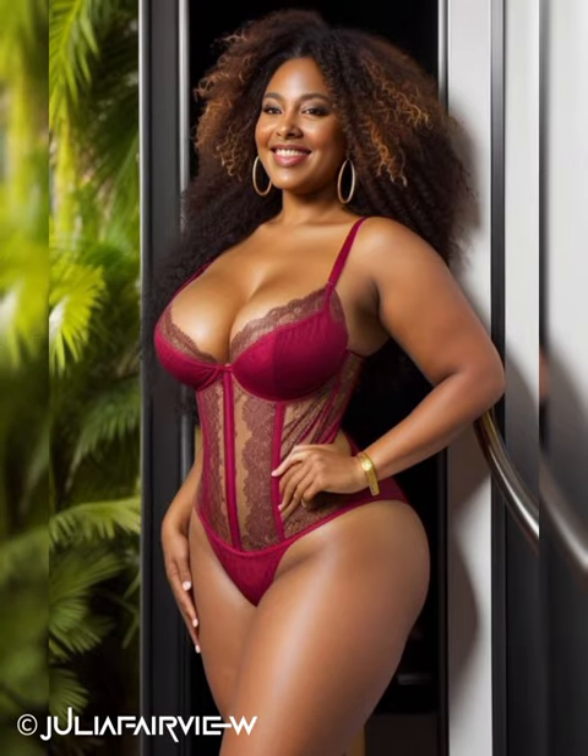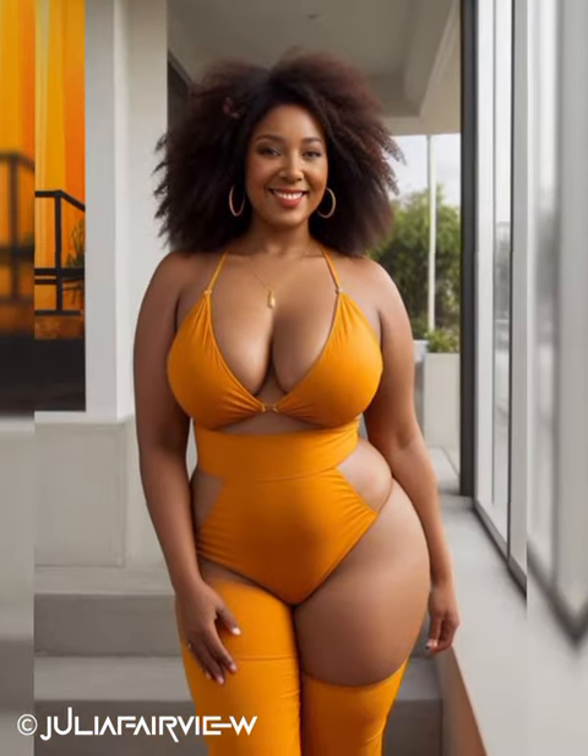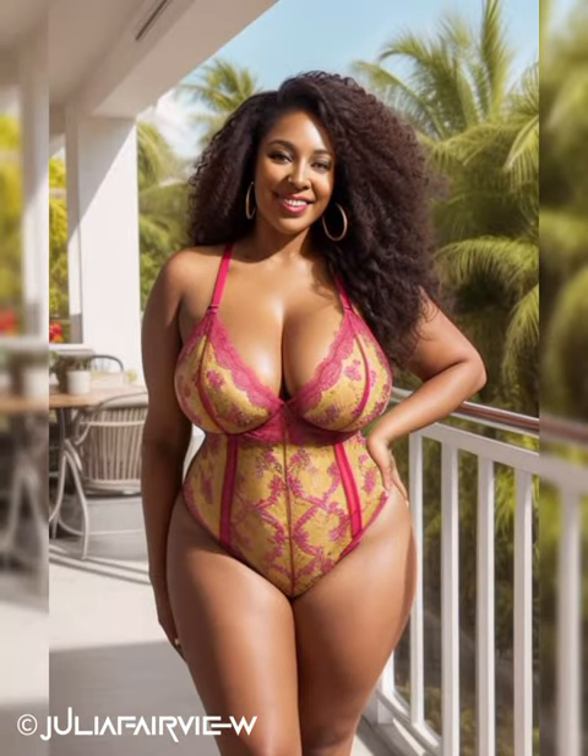Welcome to the final episode of Dressing for Success: Professional Fashion Tips for Natural Mature Black Women. In this episode, we will delve into the exciting realm of style evolution and how you can adapt your professional wardrobe for different occasions. By mastering the art of versatility, you can confidently navigate any event while showcasing your impeccable fashion sense.